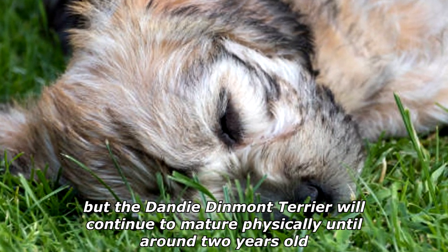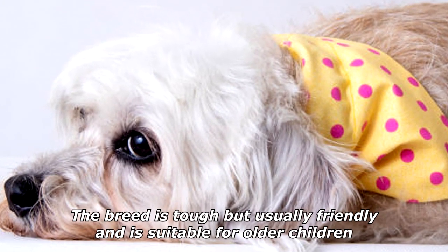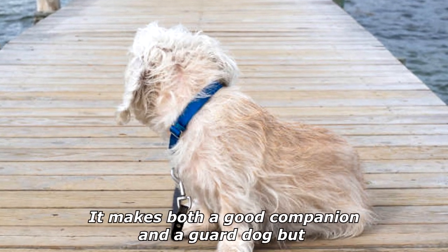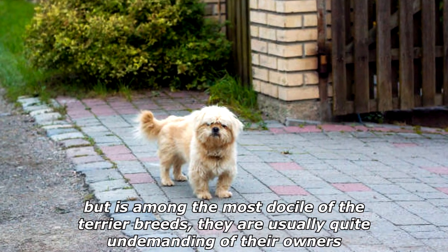The color of the coat is usually set by the time the dog reaches eight months of age, but the Dandy Dinmont Terrier will continue to mature physically until around two years old. The breed is tough but usually friendly and is suitable for older children. It makes both a good companion and a guard dog, but is among the most docile of the terrier breeds.